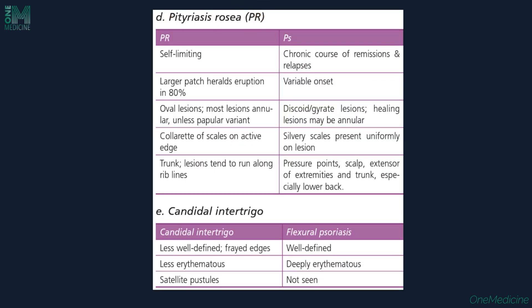Pityriasis rosea can also be a differential diagnosis — it is a self-limiting condition with large herald plaques and collarette scales, whereas psoriasis has a chronic course with silvery-white scales on extensors and scalp. Candidal intertrigo is another differential for flexural psoriasis — it has less well-defined, frayed edges, less erythematous lesions with satellite pustules, whereas flexural psoriasis is well-defined, deeply erythematous, with no satellite pustules.